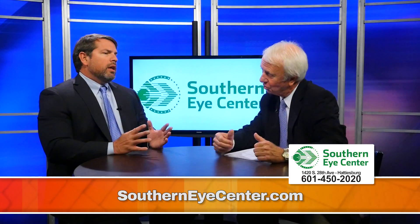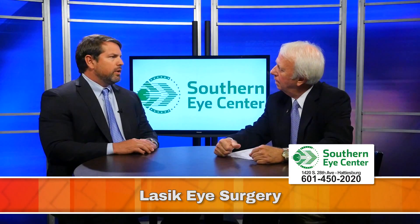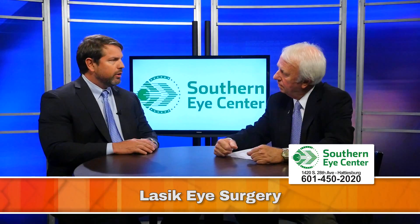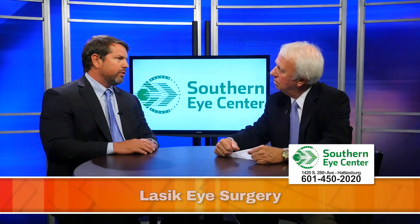What is all-laser LASIK? Heretofore, LASIK was done using a microkeratome, which is a blade, to create the flap where you perform the LASIK under. Nowadays we use all lasers, so there's no blades, no knives, no shots.